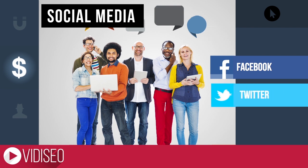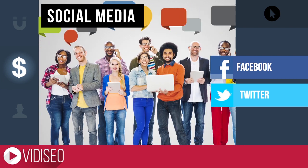Many social networks also offer ways to pay to promote your post or status update. Simply include your video as part of your post, and you've got more viewers.